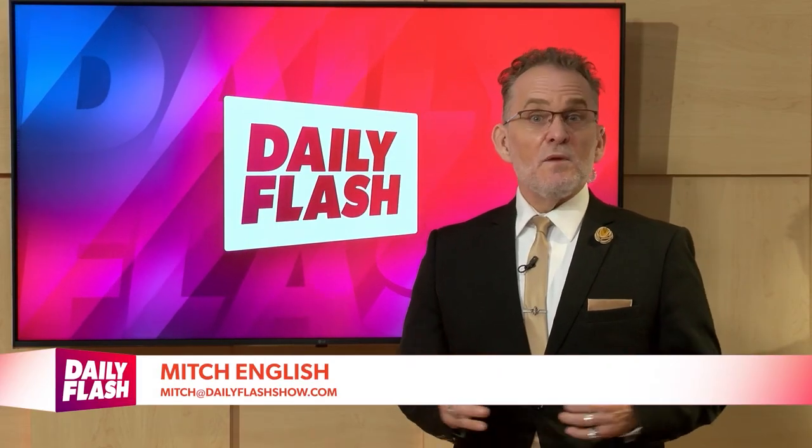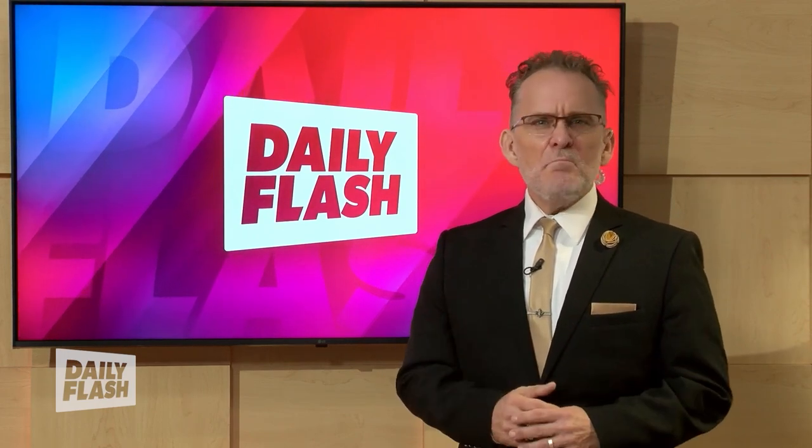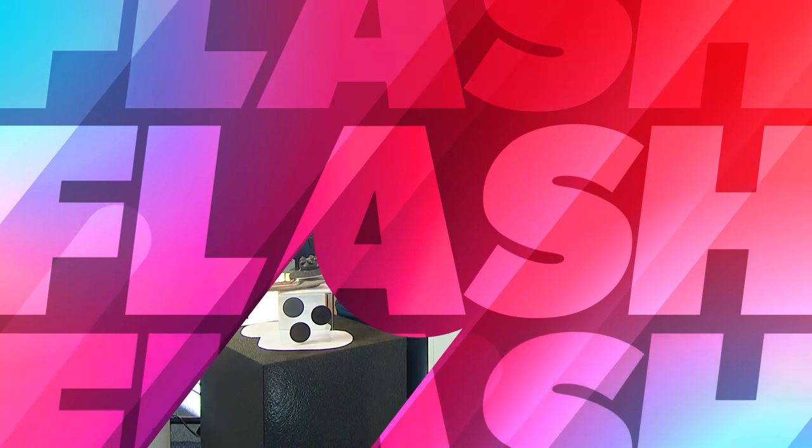Tech expert Jennifer Jolly joins us with an insider's look at the hustle and bustle and some of the products that make CES one of the most exciting places on Earth. Thanks so much for having me.